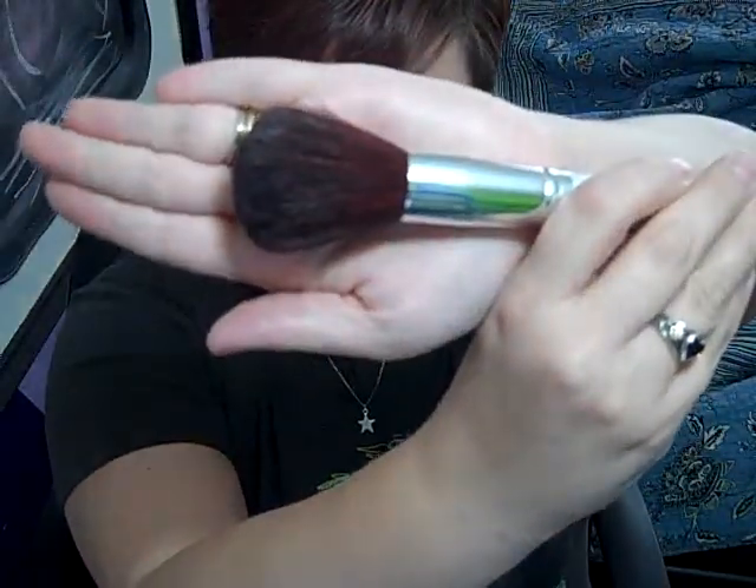Once again, these are just a few of my favorite things. e.l.f. has a lot more than this. Be sure and check out their website, eyeslipsface.com. The second thing I want to go over was the e.l.f. Professional Total Face Brush. I use this mainly for powder. It's super soft, I love it. It's huge, gives great application, and it doesn't lose its bristles. I've never had any problems with it. It's awesome.